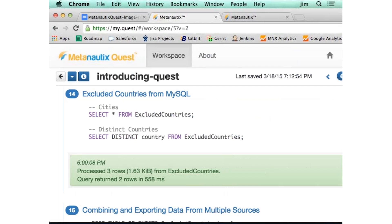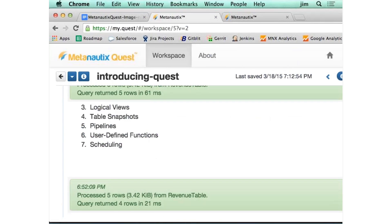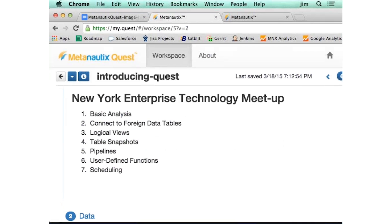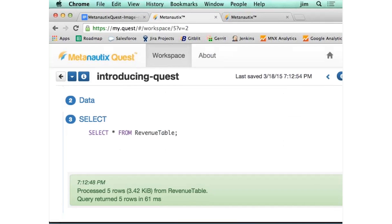This is Metanox Quest, and we're going to run some SQL queries tonight. We're going to take a very small amount of data and show what's possible. We'll do some basic analysis, link to some foreign data tables, do some logical views, and take some snapshots — all in about five minutes.